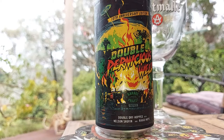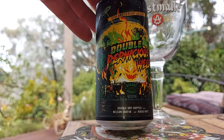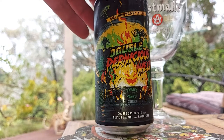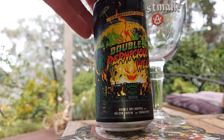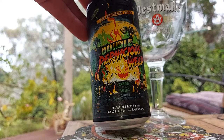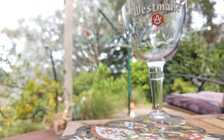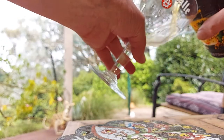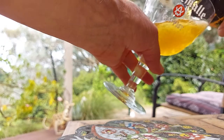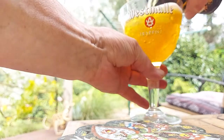Here we go. Something from Garage Project. These guys started their brewery in a garage in Wellington, New Zealand. Tenth anniversary edition — double. Pernicious Weed. I think they've just gone silly on the hops, and on this one they've gone even sillier. And they've boosted the malt, which is a good thing if you want balance. You can't just have a hoppy hop head.